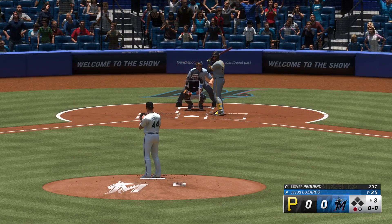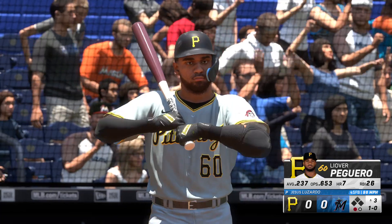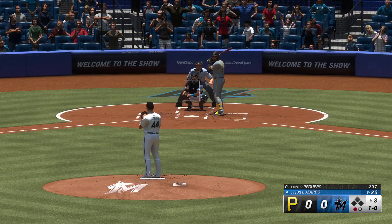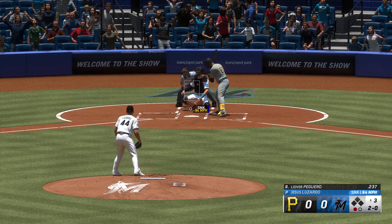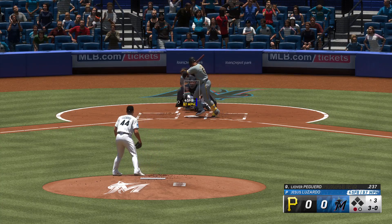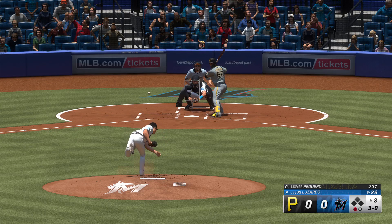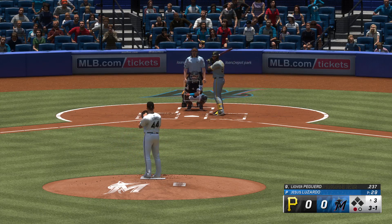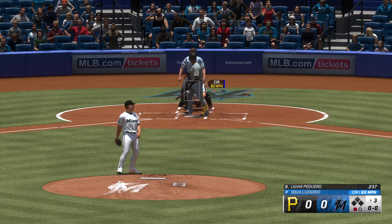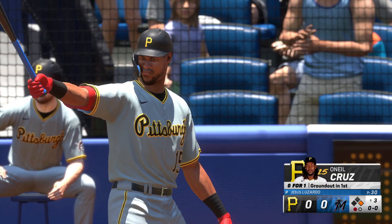Up next, Leo Peguero. First pitch, not close. Wouldn't chase that time. That one off the mark — and that's ball three. In this 3-0 count, you're taking all the way — see if they'll walk you. And there's the automatic. Ball four — that's a really dangerous baserunner to put on first, especially in a tie game. Now there might be some consequences coming from that mistake.